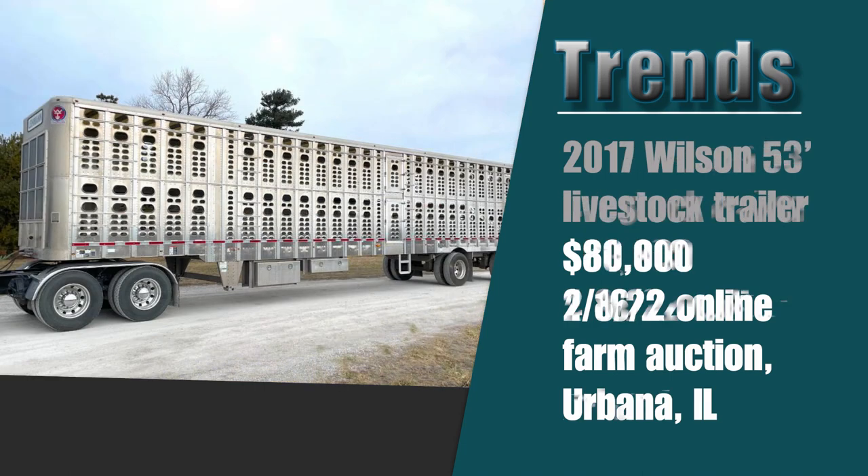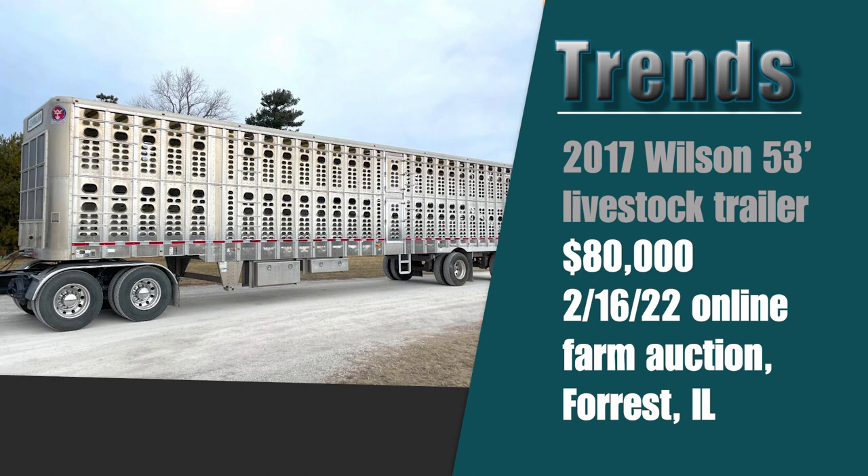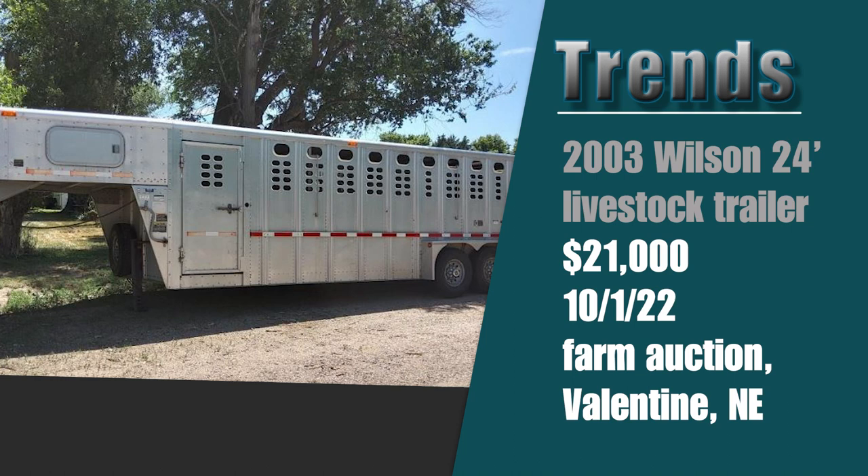It's not just grain trailers that have been shooting higher in value — also livestock trailers. Staying with Wilson and Sullivan Auctioneers: earlier this year on a mid-February online farm auction out of Forest, Illinois, this 2017 Wilson 53-foot livestock trailer went for $80,000 — had people talking all over the place. Five years old, $80,000. And more recently, I've been seeing rising values on older good-condition livestock trailers, such as this 2003 Wilson 24-foot that went for $21,000 on an October 1st farm auction in Valentine, Nebraska.